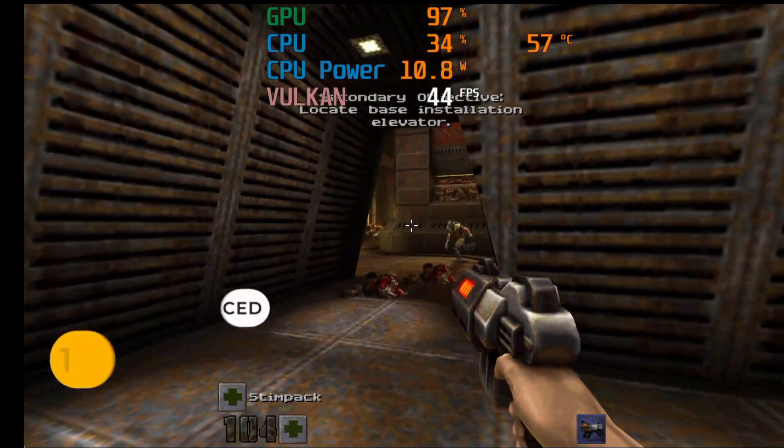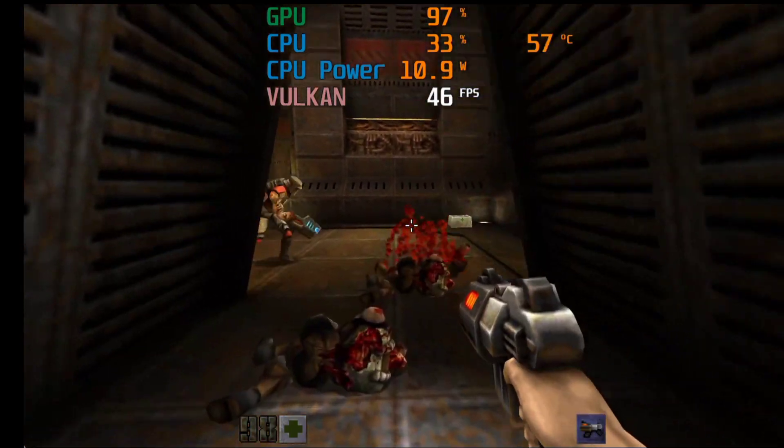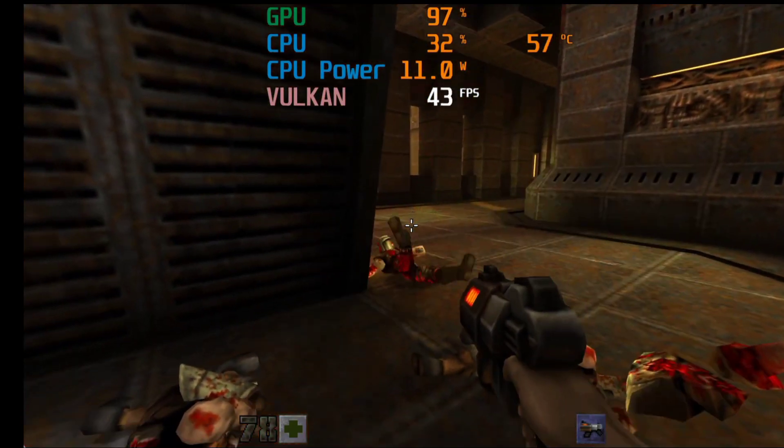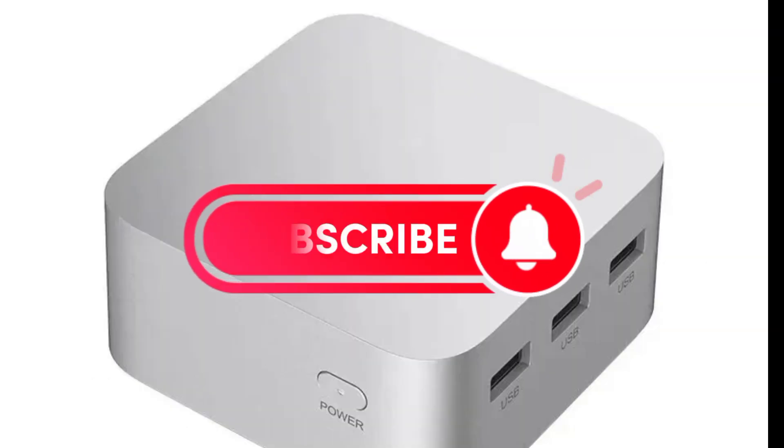The mini PC has received positive reviews from users and experts who praise its speed, quality, and functionality. It is available on AliExpress — click on the link in the box and discover the best product. Don't forget to subscribe to the channel to see more great products. Thank you for watching.